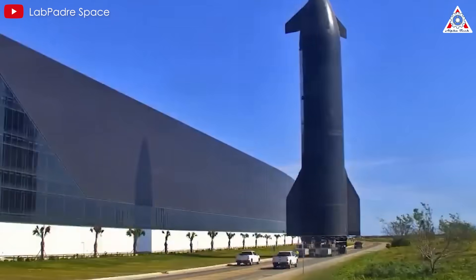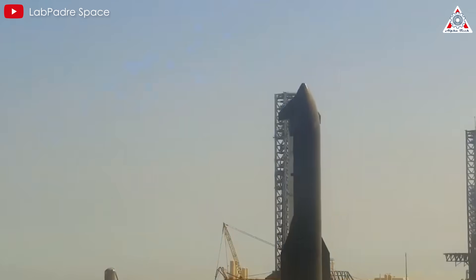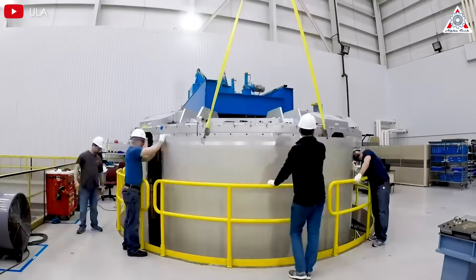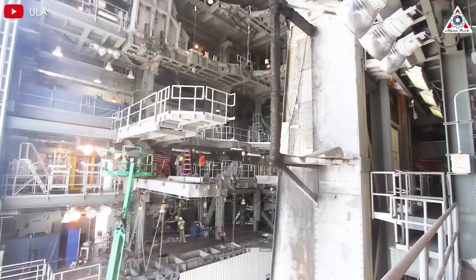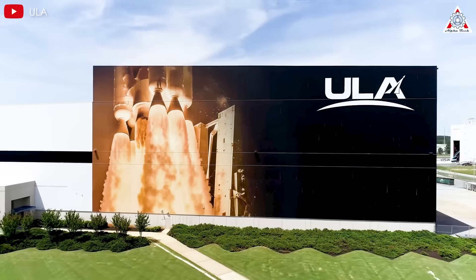SpaceX will surely improve this quickly. Let's look forward to the next appearance of Starship in just a few weeks. Wrapping up the SpaceX news, we now turn to a highly significant update about one of its key competitors, ULA, which is set to carry out numerous launches this year.